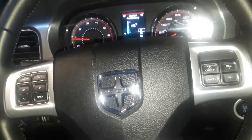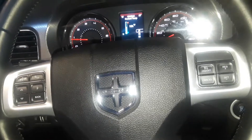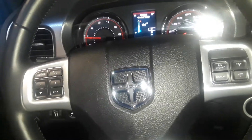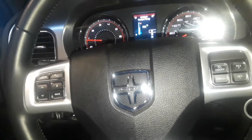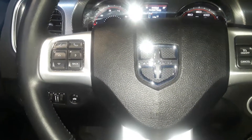Jesus is awesome. You want to receive a blessing that you cannot contain? Come to New Hope Apostolic Church. Sitting in my Dodge Charger RT, this is 2012.